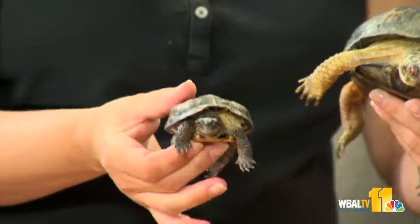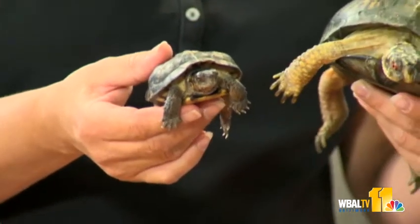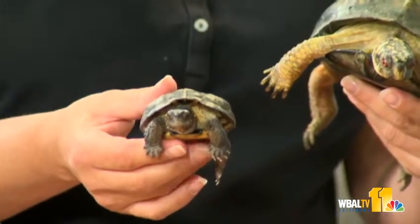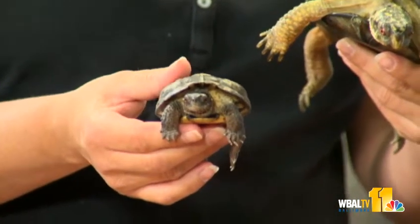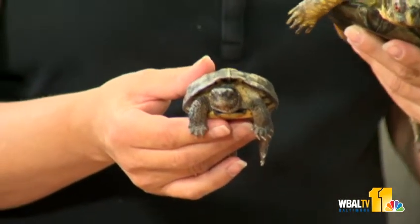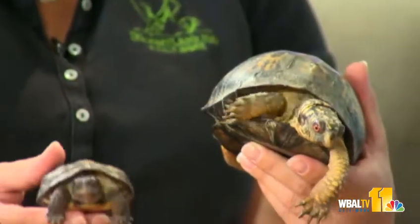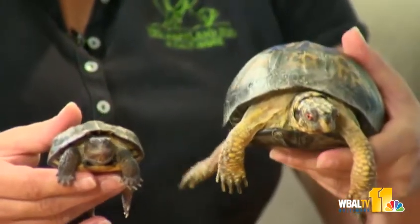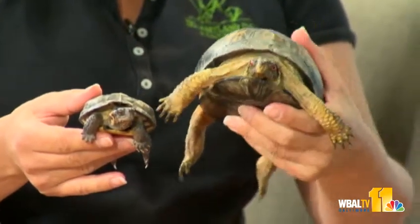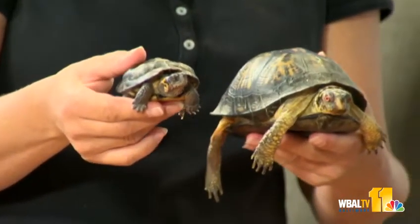Unlike this little bog turtle here, who can't do that. He pulls his head in, pulls his tail in, and then uses his legs to protect his face — they take a defensive pose. But this is a critically endangered animal. The bog turtle lives in Maryland, in wetlands. You can also find them in New Jersey and Pennsylvania, but in very limited numbers. The box turtle lives in drier environments, while the bog turtle is in marshland and fresh spring water.